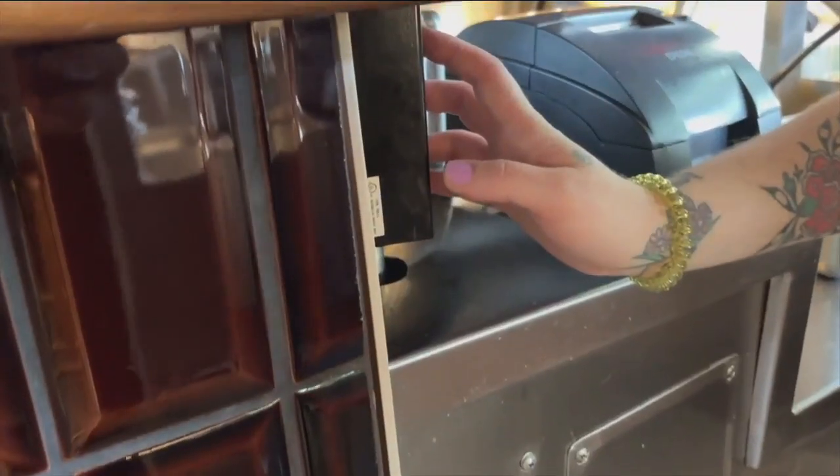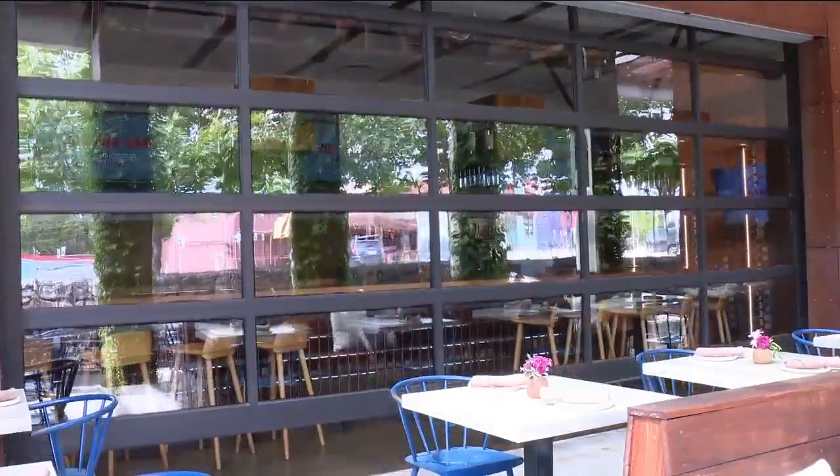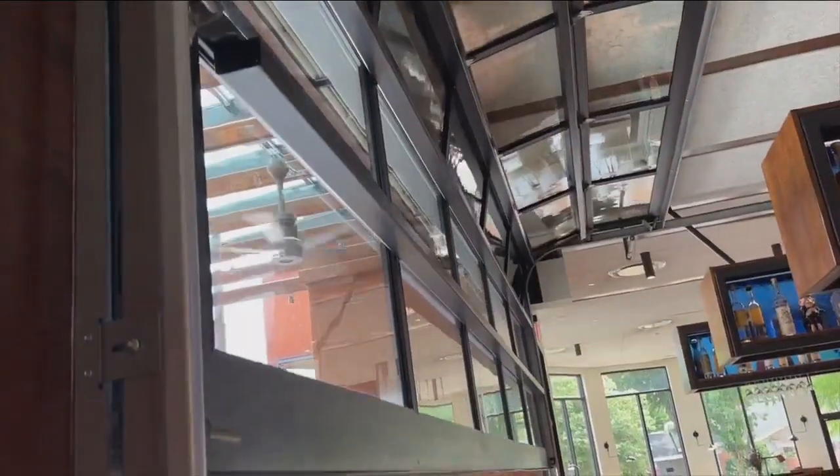We have this huge garage door that opens up the patio right to the bar area, and so it really breaks down that barrier between indoors and outdoors and kind of changes it from having dinner on the patio to a whole dining experience.